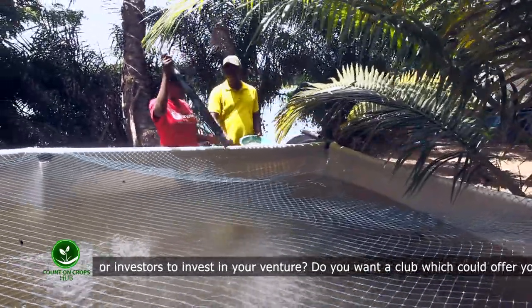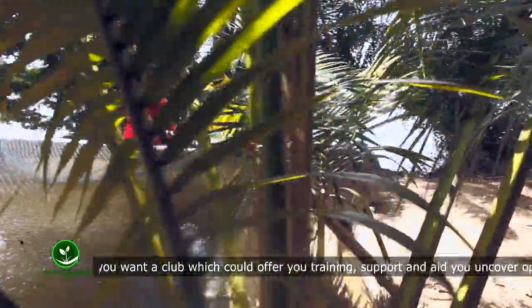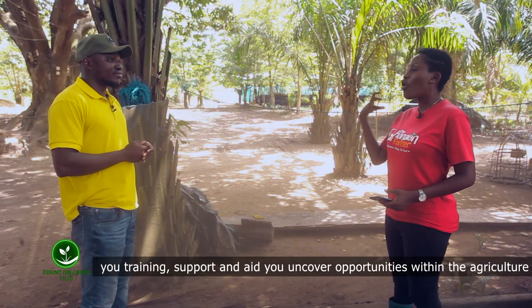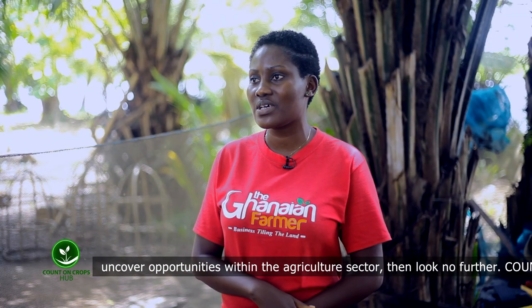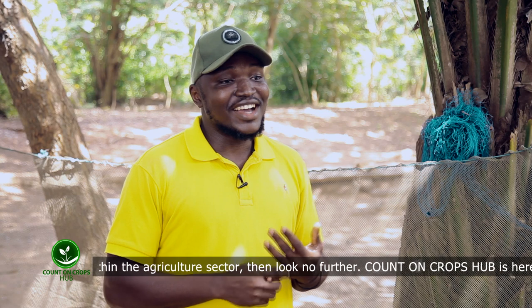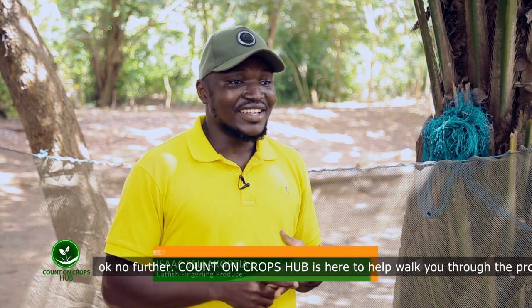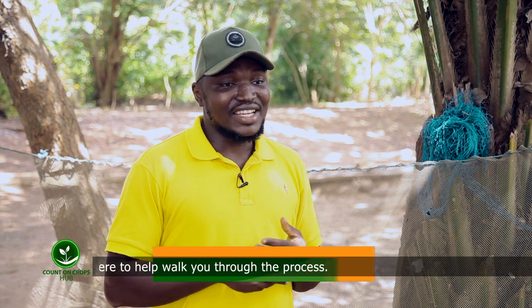Are you able to do this business all year round? Yes. What are some basic challenges you would call on the Fisheries Commission to address? One is the high feed costs. The second is education — educating farmers on places to get their inputs. That's very important.